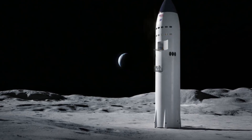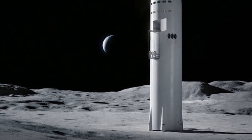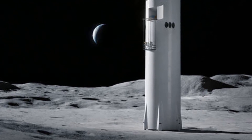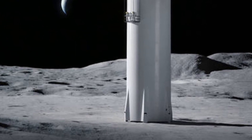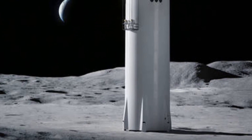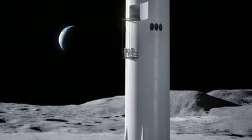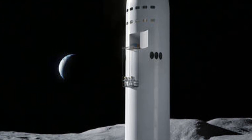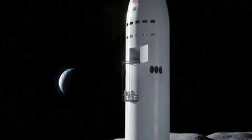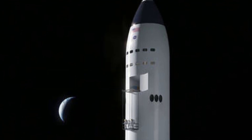One element of Starship hardware that has seen a reduction of late has been the nose cones, with several test articles scrapped over recent days, allowing for the focus to be placed on the flight nose cones that will be mated with upcoming Starships. However, one spare nose cone has been repurposed, albeit with a lick of white paint and likely internal work yet to take place. This nose cone will be used as a mock-up for Starship's Human Landing System, or HLS, bid.